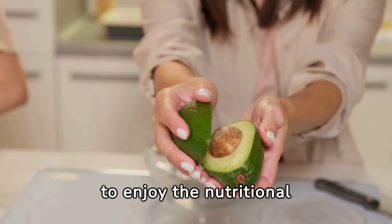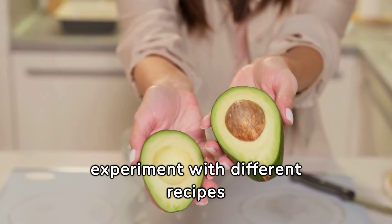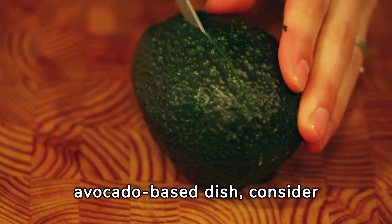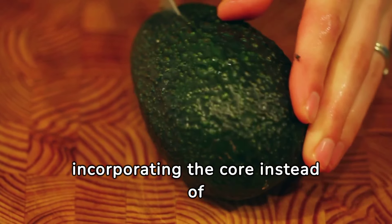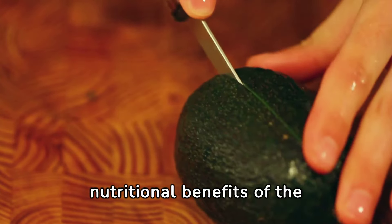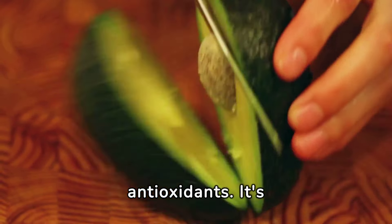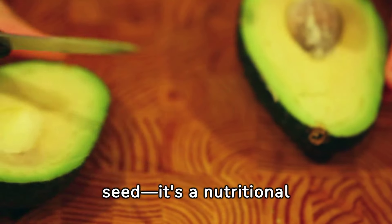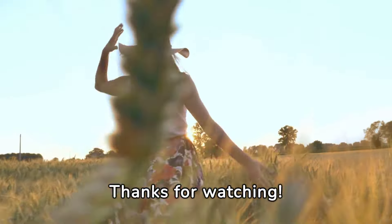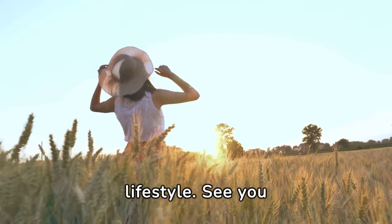These are just a few ways to enjoy the nutritional benefits of avocado seeds — get creative and experiment with different recipes to find the ones you enjoy the most. Next time you're preparing an avocado-based dish, consider incorporating the core instead of tossing it aside. It's more than just a seed; it's a nutritional gold mine waiting to be explored for its protective effects on your health. Thanks for watching, and don't forget to subscribe for more tips on living a healthy lifestyle.